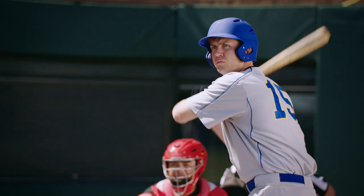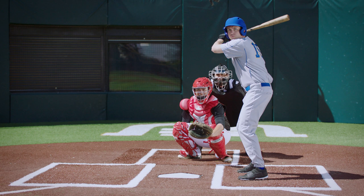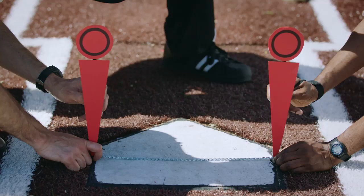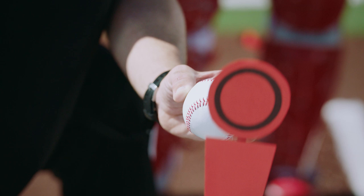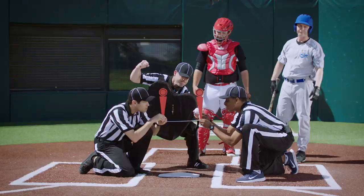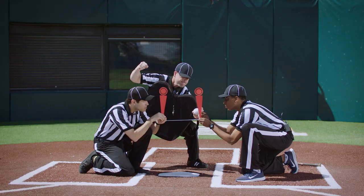The Cobras are down to their last strike here in the ninth inning, and the pitch looks very close. The home plate referee's going to want to make sure — here come the sticks. And the call is a strike, and this ball game is over. Eagles win this one in a speedy contest, clocking in at 8 hours and 47 minutes.